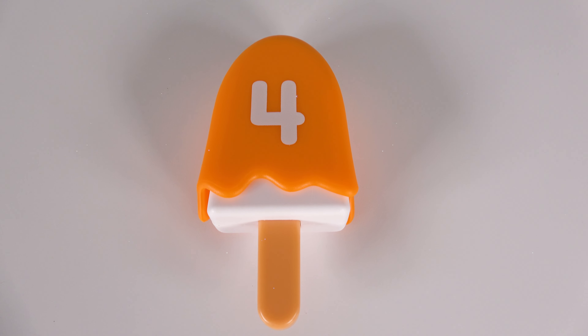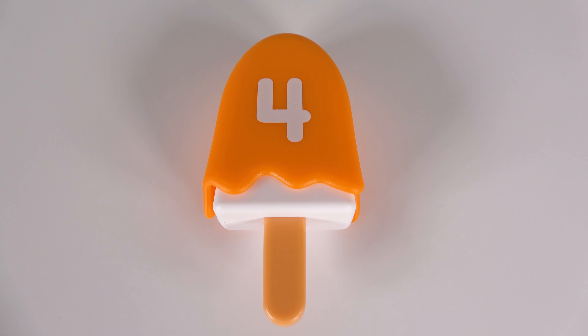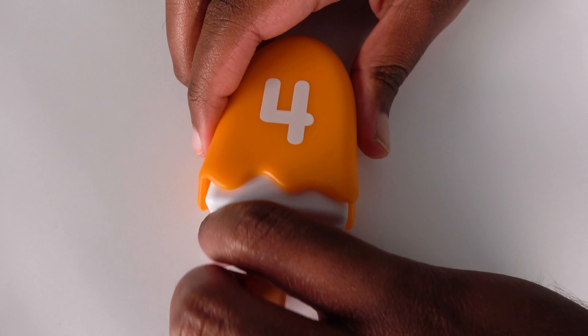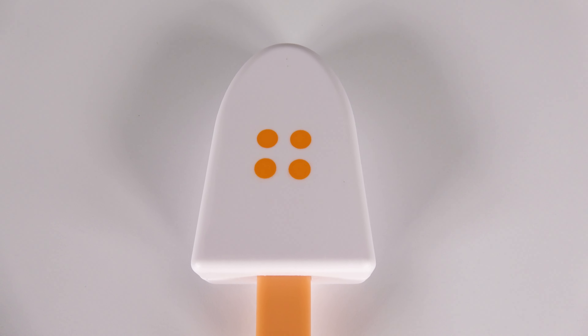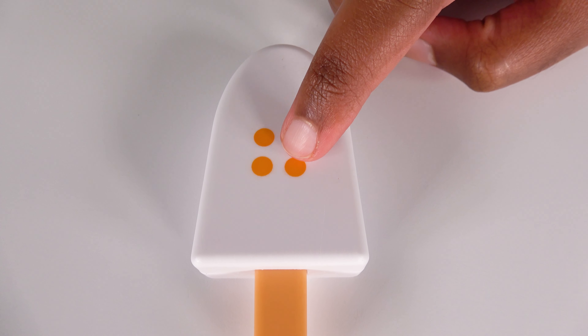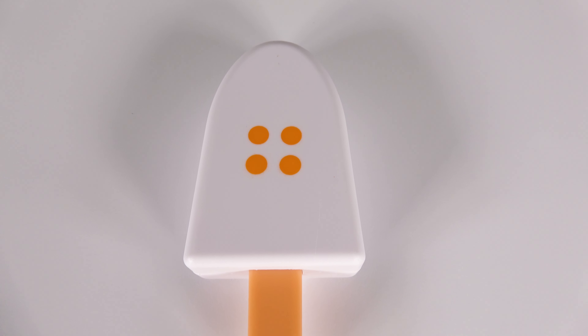Wow, look at this orange ice cream bar. It has the number four on it. We will slide it out. Wow, there are one, two, three, four dots. Four.